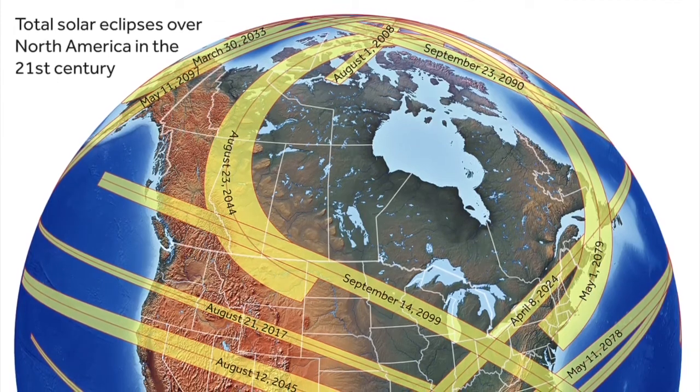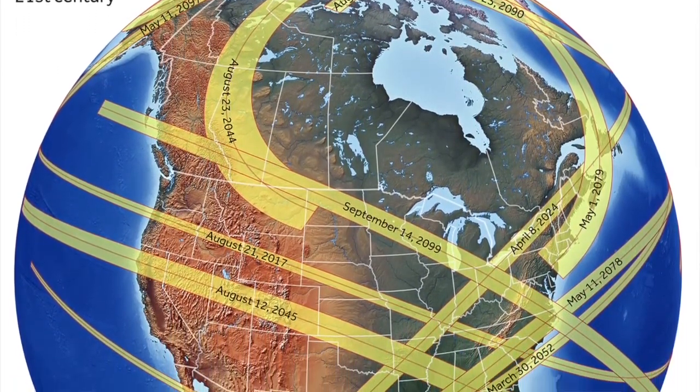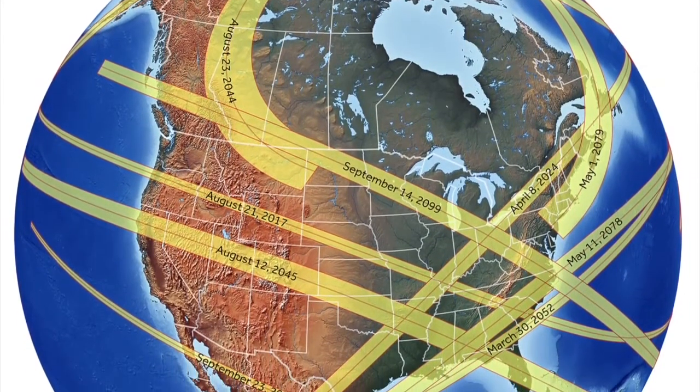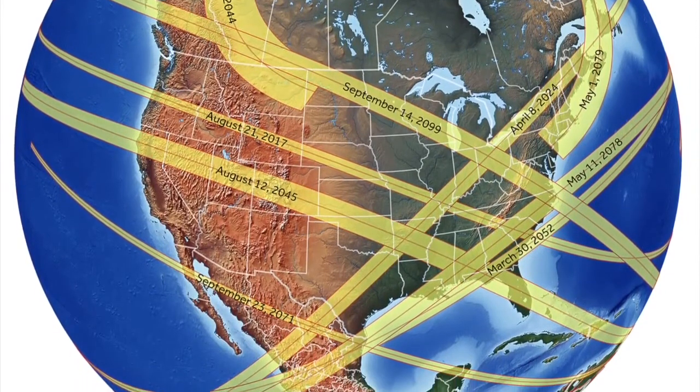But then why don't we hear about eclipses more often if they occur so frequently? Well, the path of the sun's shadow can pass over any part of the surface of the earth, so many of them occur over the ocean.